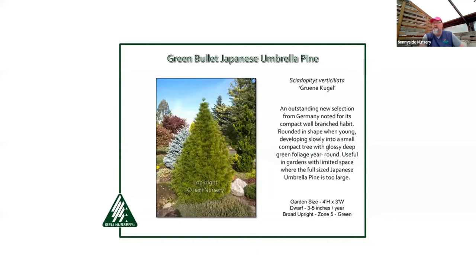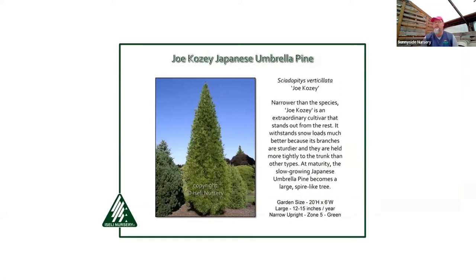Sciadopitys — Japanese umbrella pine — is another fun one. It looks a little more tropical, and it's a great conversation piece. People always stop and ask 'is that what I think it is?' — it's not a true pine, softer, very different. The exciting thing today is new cultivars: we're no longer stuck with the huge species tree. Grun Krugel — or Green Bullet — is a perfect small dome, not a huge plant for the home garden. Joe Cozy and the new Tip Joley from the Netherlands are upright growers that stay concentric and manageable without eating up the yard.